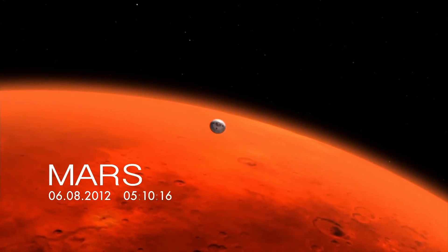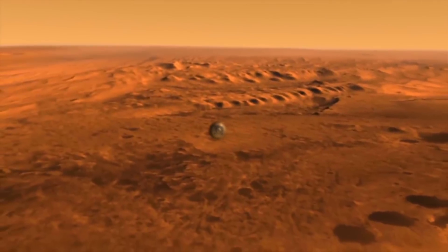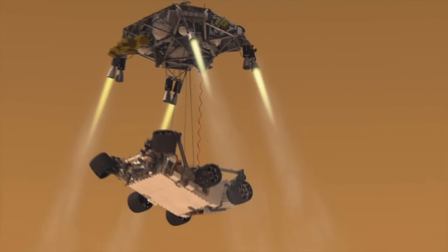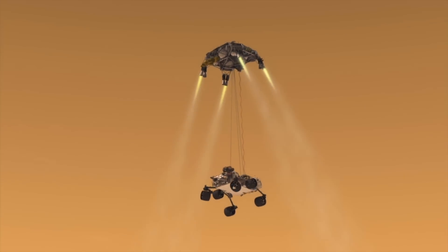After nearly nine months' journey and 350 million miles, a most audacious landing — completely automated with no human backup. This is what NASA called its seven minutes of terror.